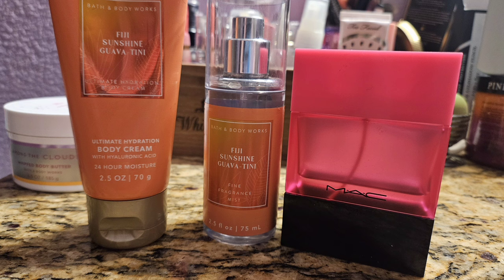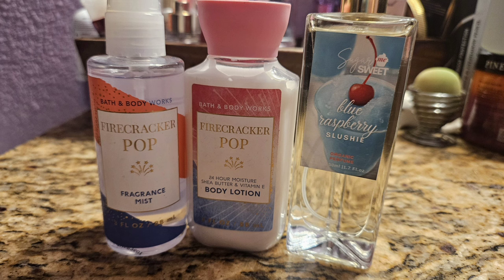Next I moved on to Firecracker Pop, one of my favorite summertime scents. It's a super sweet cherry citrus scent — absolutely amazing, smells just like a bomb pop. I paired it with my Blue Raspberry Slushie by Sugar Me Sweet, an Etsy seller. I have to say I don't like this scent though — it doesn't smell like any blue raspberry slushie I've ever had. Also the bottle sprayer stopped working, and this is the second bottle of hers that's happened with. That's kind of disappointing and makes me not want to purchase from her again.